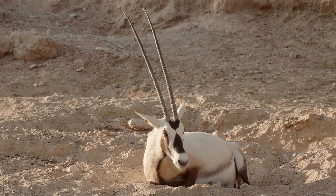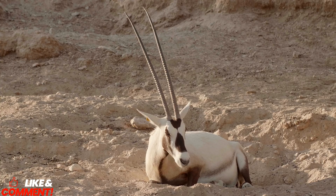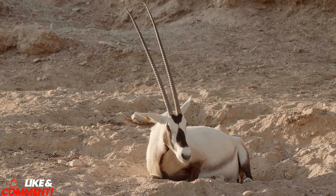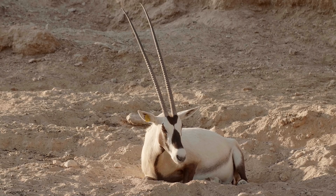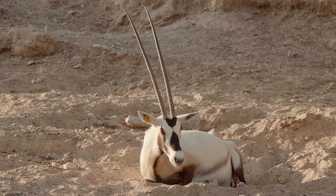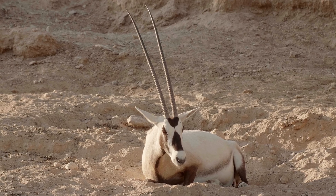The oryx's nasal passages function as natural air conditioners. When they breathe, moisture from exhaled air is trapped and reabsorbed, preventing unnecessary water loss through respiration. This cooling system also aids in regulating their brain temperature, ensuring alertness and activity under the scorching sun.